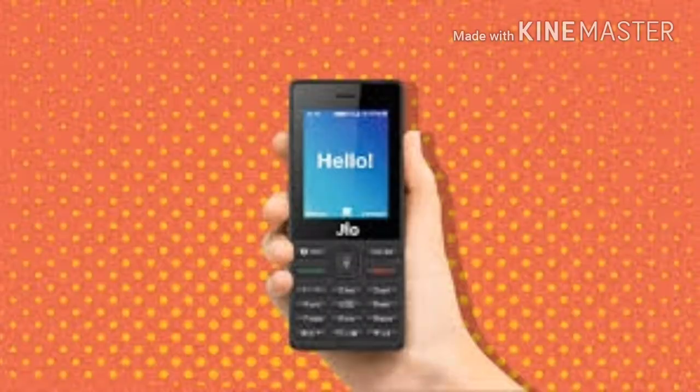HMD Global silently unveiled the Nokia 3310 4G in China, without revealing its price and availability. It's expected to showcase the Nokia 3310 4G next month at MWC 2018 in Barcelona, and announce availability and pricing details.